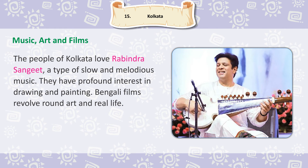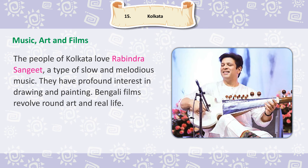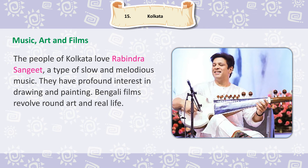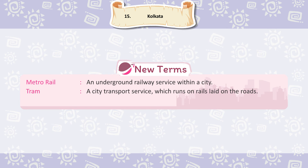Music, Art and Films: The people of Kolkata love Rabindra Sangeet, a type of slow and melodious music. They have profound interest in drawing and painting. Bengali films revolve around art and real life. New Terms: Metro Rail — an underground railway service within a city. Tram — a city transport service which runs on rails laid on the roads. Rabindra Sangeet — a slow and melodious type of Bengali music.